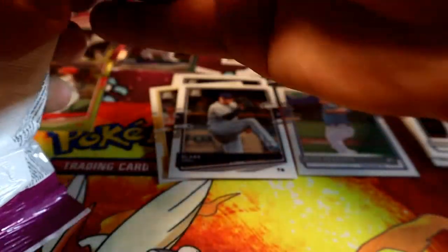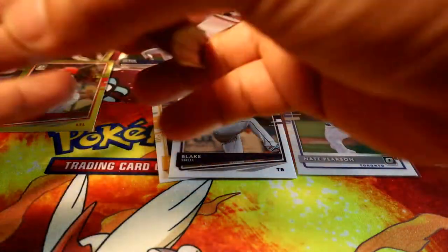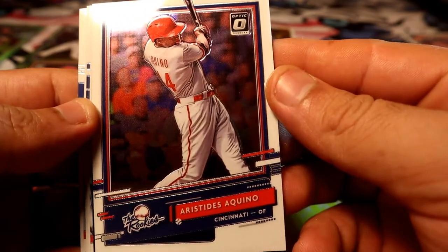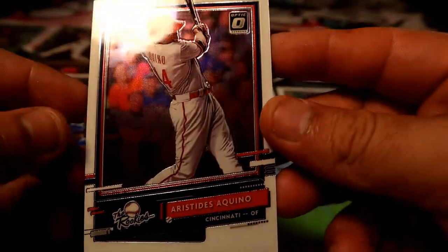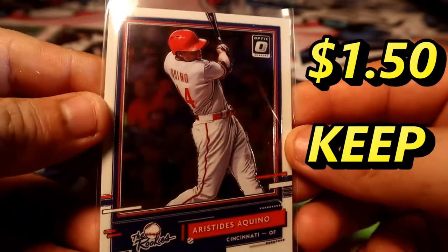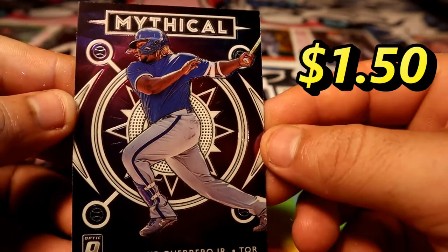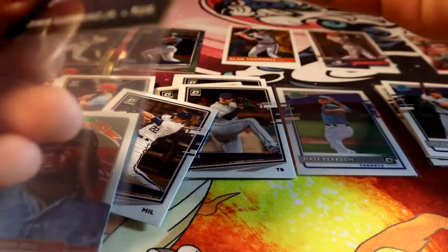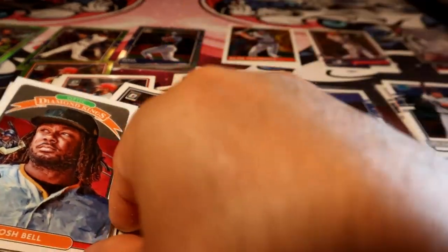All right, that was just the first pack. I do have another one, so let's see. We have the Rockies Aquino — that's a nice one right there. Wow, sweet sweet card. Now I have Josh Bell.